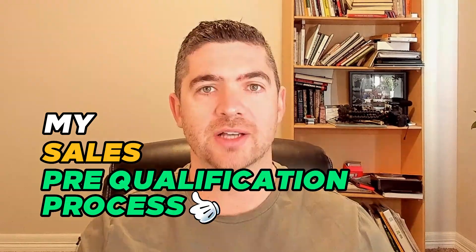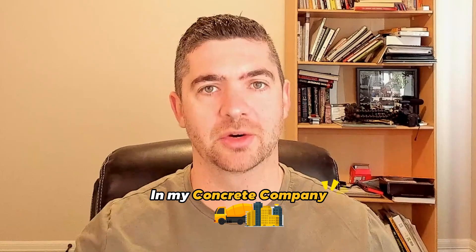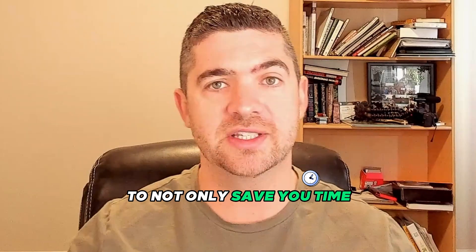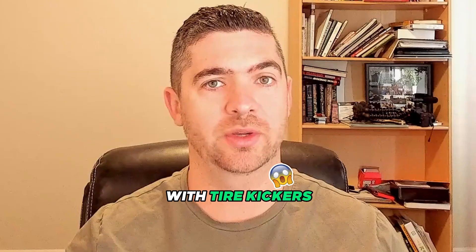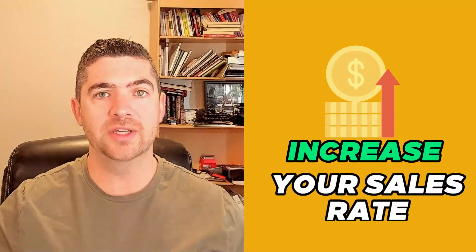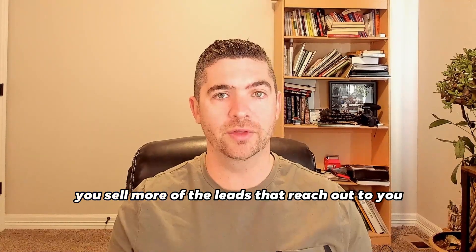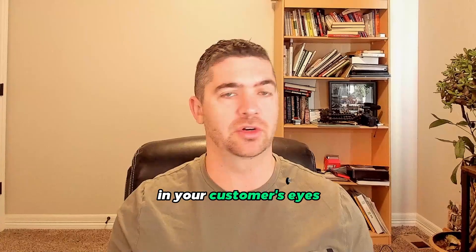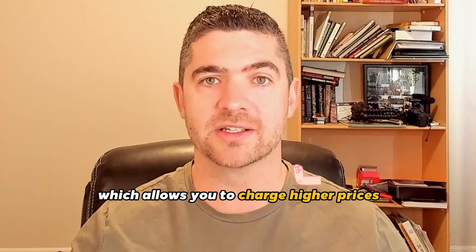In today's video, I'm going to cover my sales pre-qualification process that I used to generate over $3 million a year in my concrete company. Make sure you watch all the way to the end if you want to use this pre-qualification process to not only save you time from wasting time with tire kickers, but also increase your sales rate so you sell more of the leads that reach out to you, increase the value of your business in your customer's eyes, and charge higher prices.